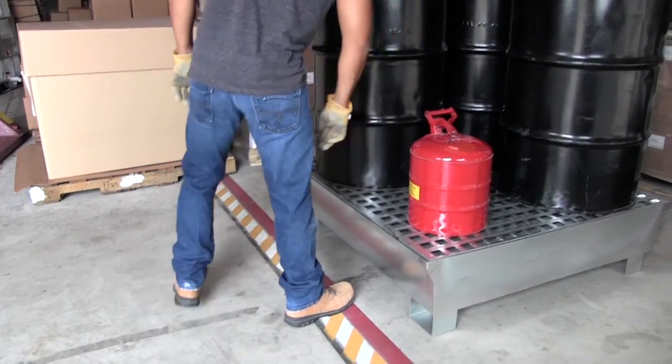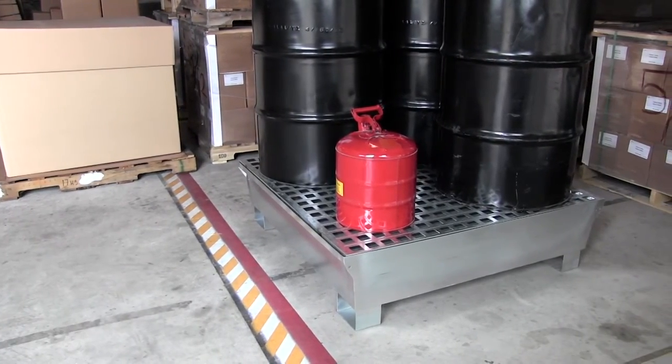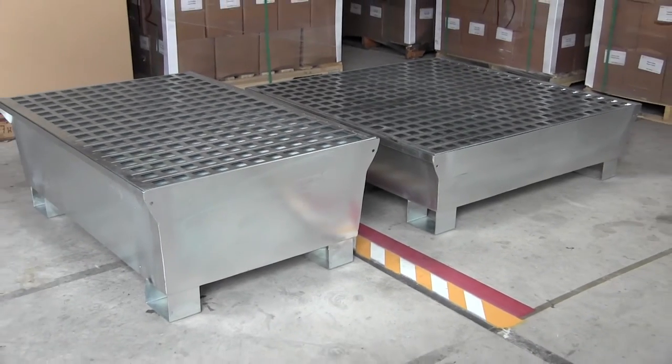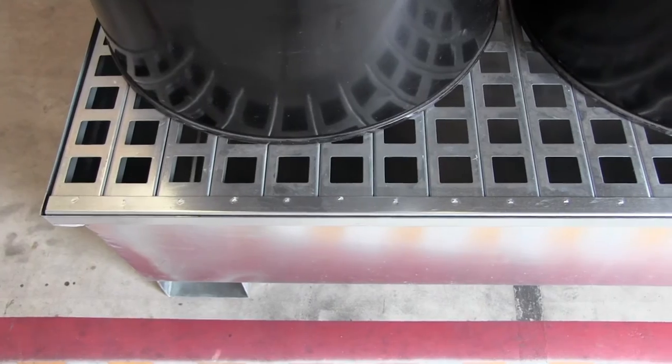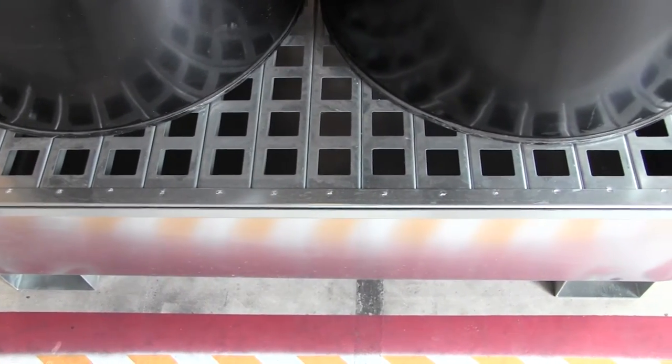The Ultra Spill Pallet steel models are heavy-duty pallets designed to store drums and other containers. 14 gauge galvanized steel construction provides years of service and excellent chemical resistance. Unlike plastic, the steel model spill pallets will not melt in fire or extreme heat.